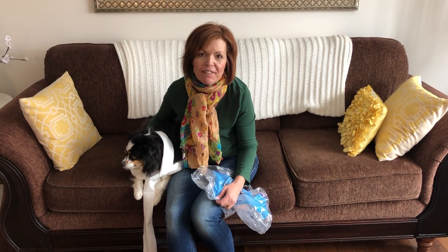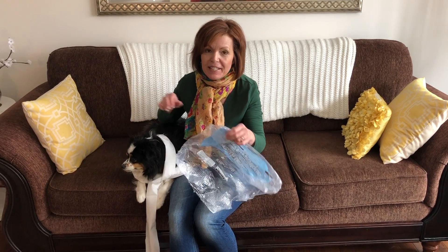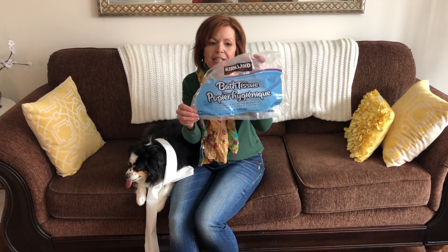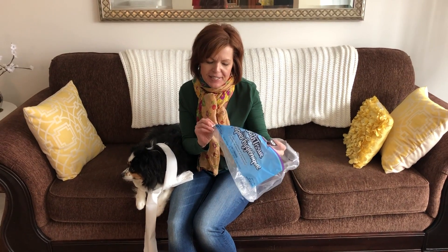Okay boys and girls, I hope you've had fun estimating the number of squares. Big confession — on the front of the package from Costco, it tells us there are 425 squares in that roll.